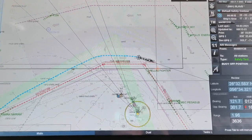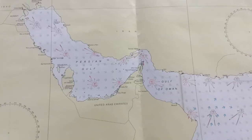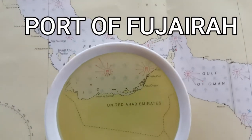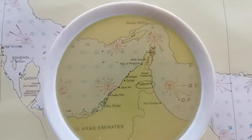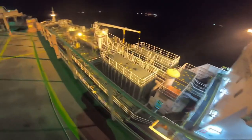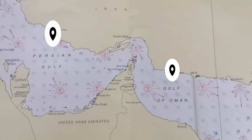After our departure in Iran, we receive an instruction to proceed to Fujairah for bunkering or refueling and to pick up some stores and food supplies for the ship. The Port of Fujairah is the largest port on the eastern seaboard of the United Arab Emirates and the world's second largest bunkering or refueling hub for ships sailing in and out of the Persian Gulf, the Gulf of Oman, and the Arabian Sea.